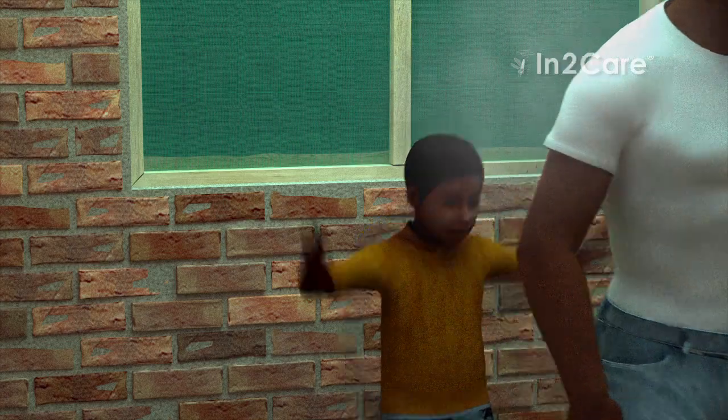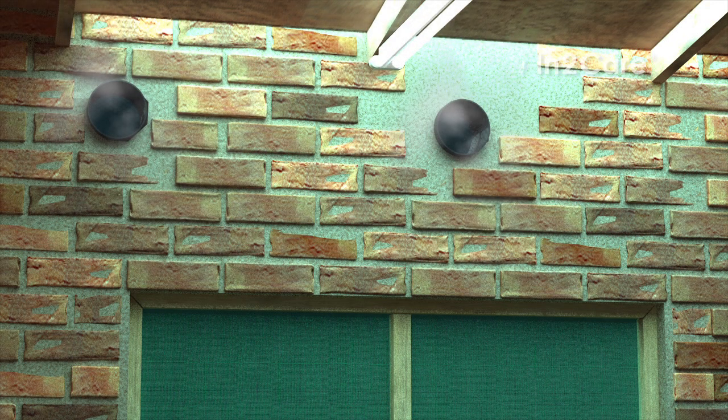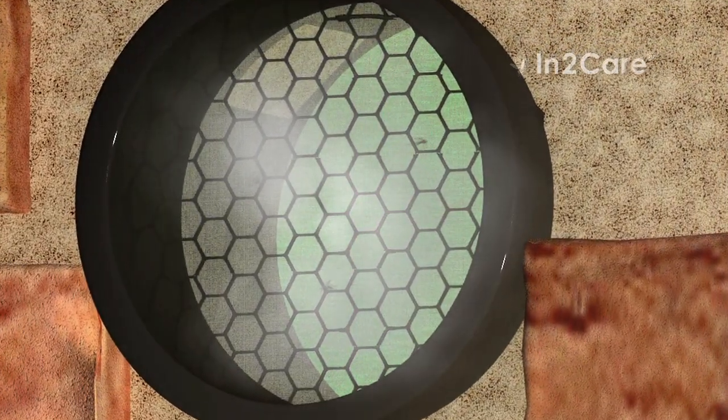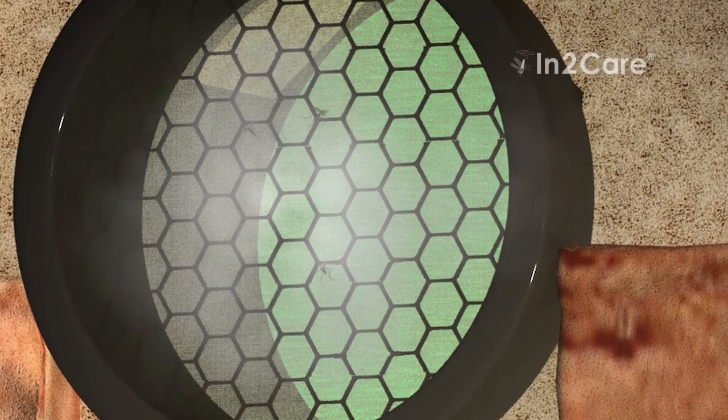Human odors from inside the house are funneled outward through the EVE tubes, which are safely placed beyond the reach of children. Malaria mosquitoes are attracted by the warm and odorous air from house occupants and make contact with the gauze inside the EVE tube when they try to enter.